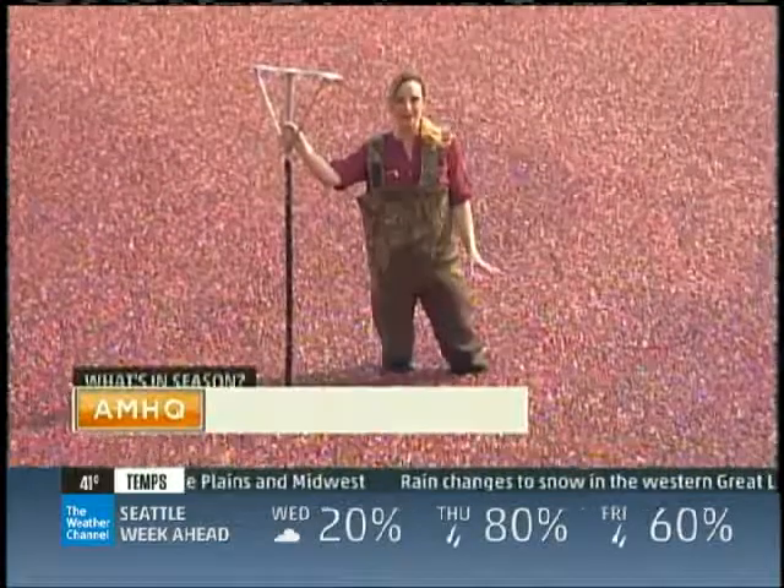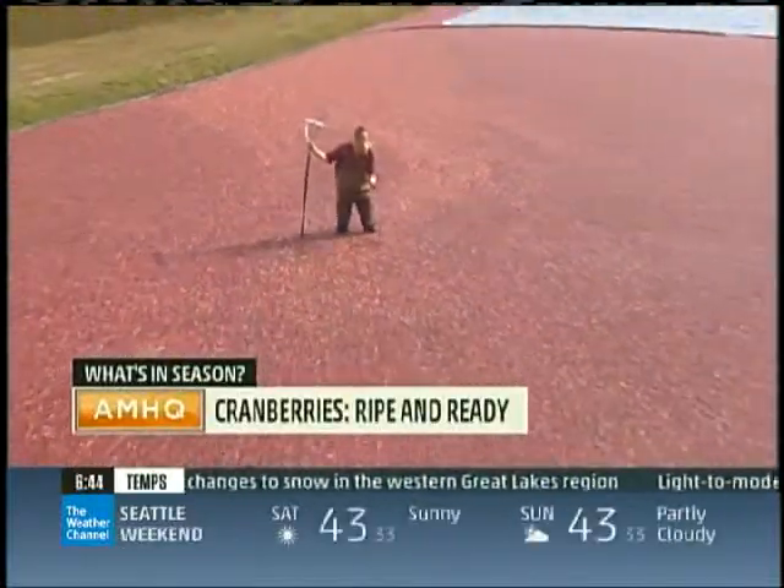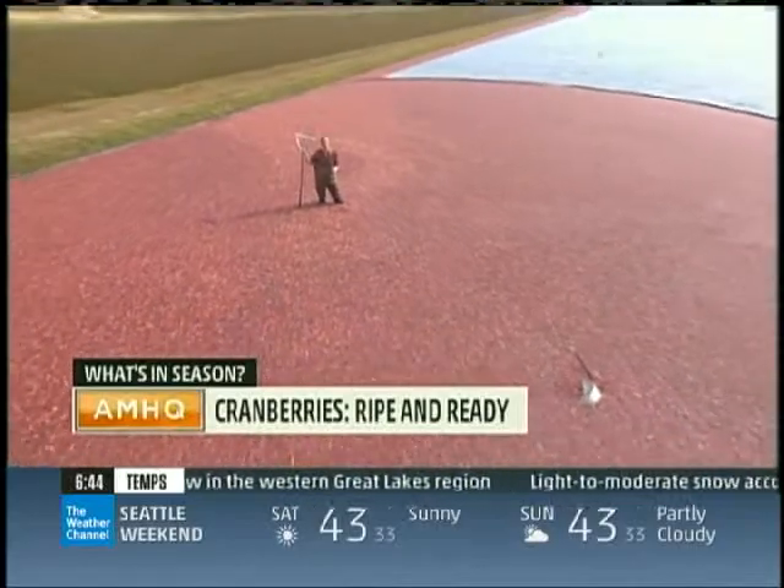Chances are the cranberries you're about to have on your Thanksgiving table came from these marshy bogs of Cape Cod. This is the heart of cranberry country.